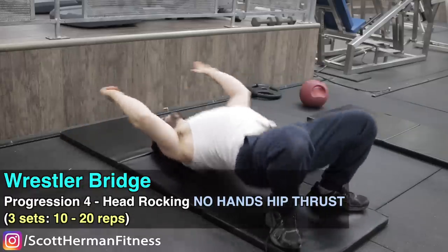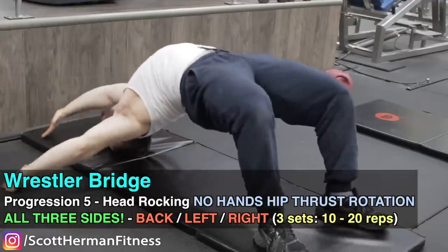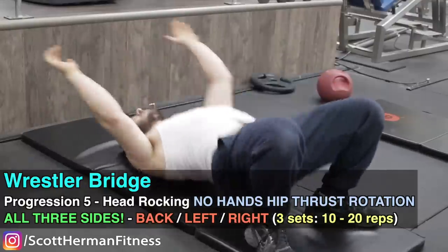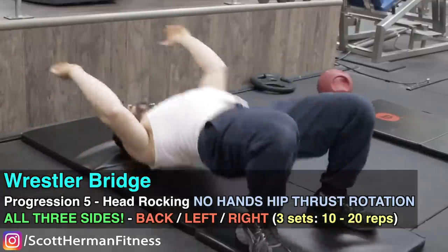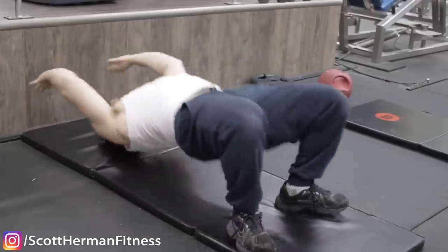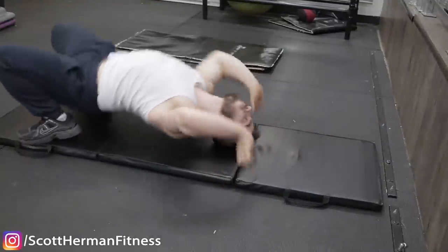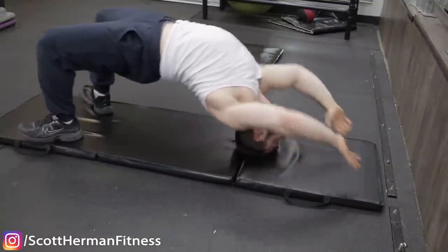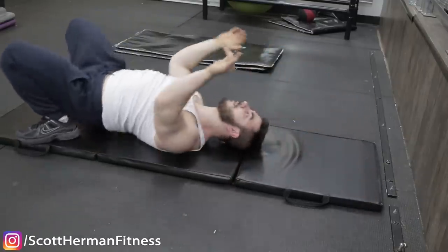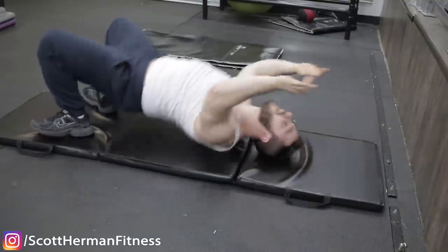The next level is to twist to the side — bridging to the left and to the right. This is what Mike Tyson did for his massive neck. Bridging works the front, sides, and back all at once, making it extremely beneficial. If you can build up to this variation, you should have a thick neck without even needing straight weight exercises. Be warned: these bridging variations can be dangerous and require a solid neck foundation before attempting them.